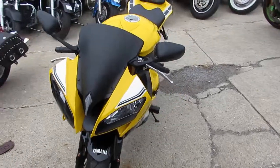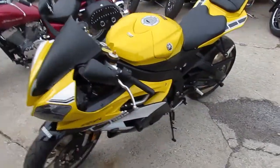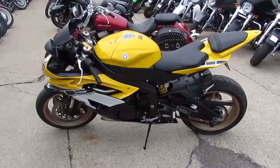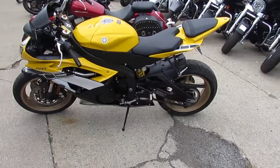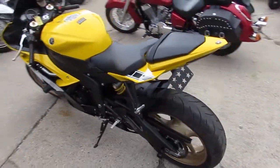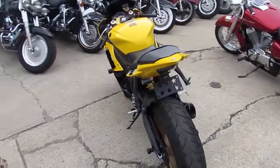The bike only has 2,317 miles. This thing's got over $3,000 worth of extras in it. These things are hard to find. It's just been serviced at an authorized Yamaha dealership. It's been inspected, certified, and this 2016 includes a one-year warranty.